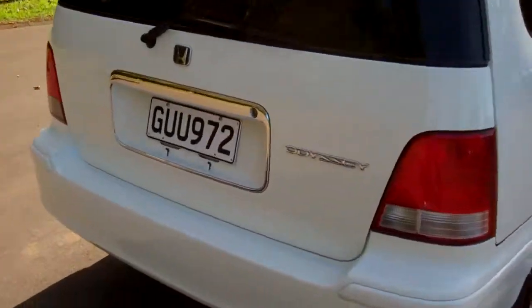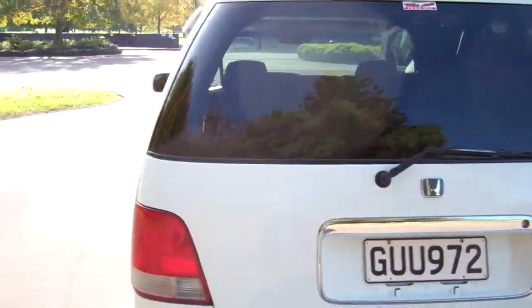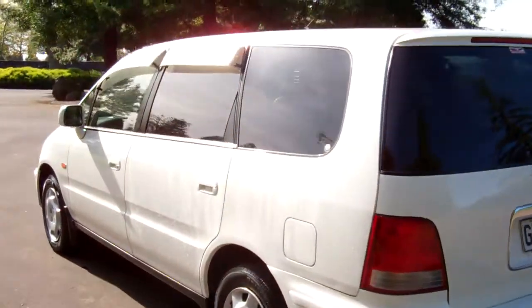Let's have a look at the boot space. There you go — they're a seven-seater, so plenty of room. There's that rear seat configuration. We've got window visors over these doors as well.